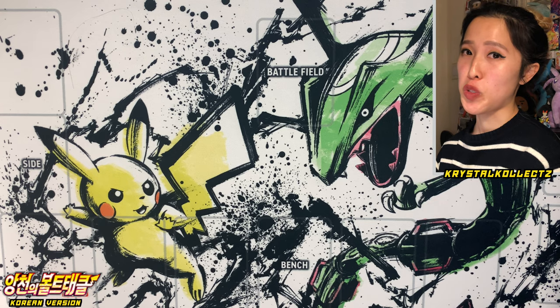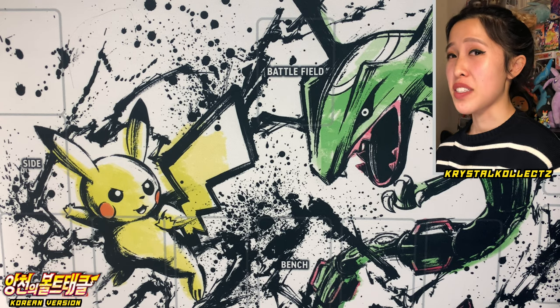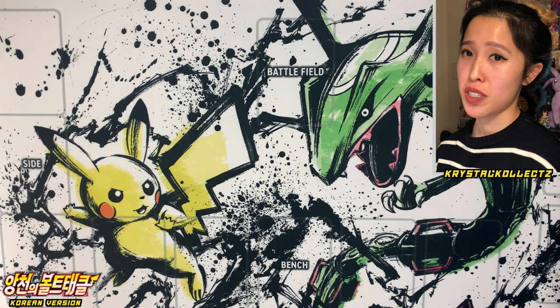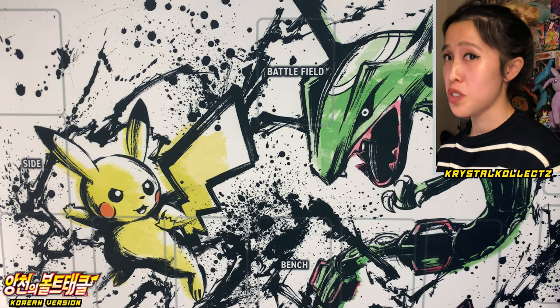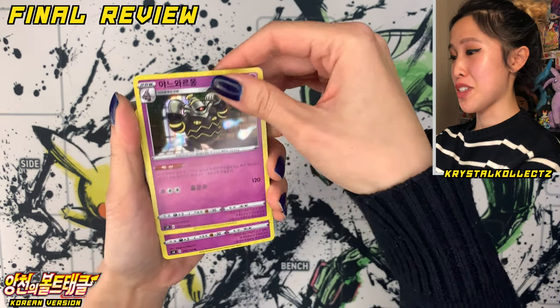Before we get to our final review, I just want to mention that there were no secret rares pulled today from either box. Sadly, that is the downfall of purchasing Korean boxes — sometimes you get an error box where there is no secret rare. But if you really enjoyed the set, it's still worth opening. Without further ado, let's get into the awesome pulls that we still managed to get today.